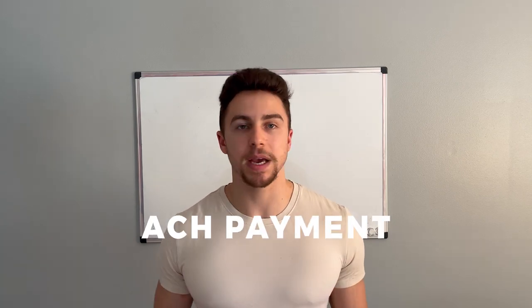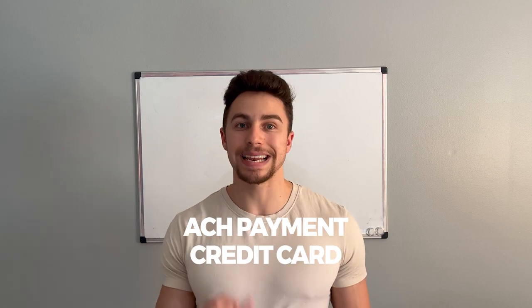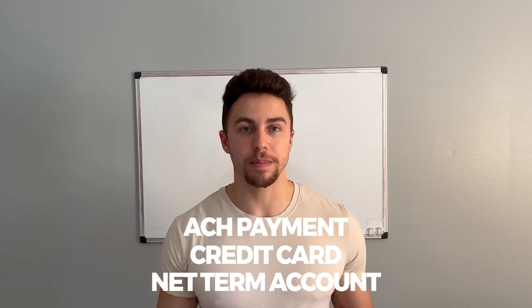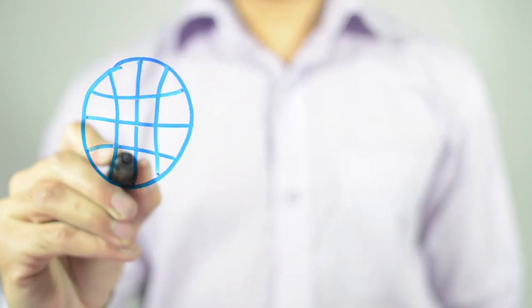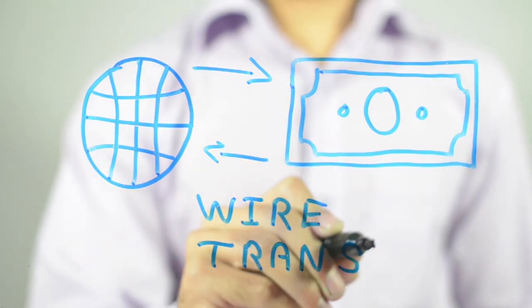Now that we've covered some components on logistics, let's talk about how to pay your supplier. You can pay your supplier in three basic forms: one is an ACH payment, two is a credit card, and three is a net term account. A wire transfer is an immediate transfer of funds which generally has a pretty large fee associated with it — for me personally, it costs about $40 to send a wire transaction.